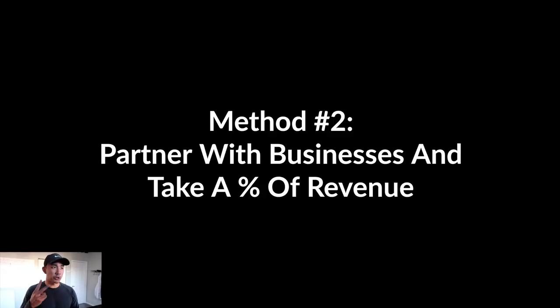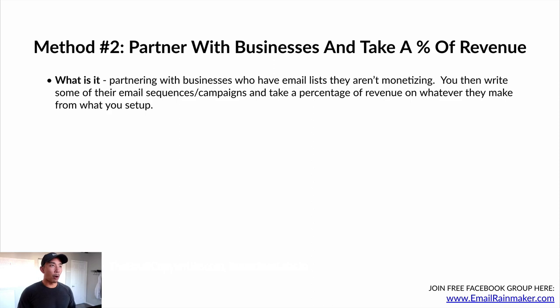Let's talk about method number two: partnering with businesses and taking a percentage of the revenue that you generate from the email campaigns that you set up. You're partnering with businesses who have email lists but aren't monetizing them. You go in, offer to write email sequences or campaigns, and you take a percentage of the revenue on whatever they make from what you set up.